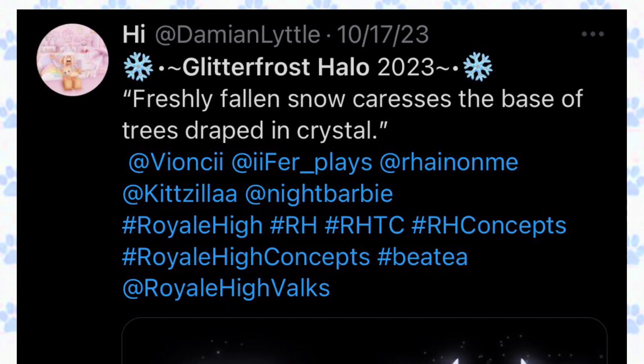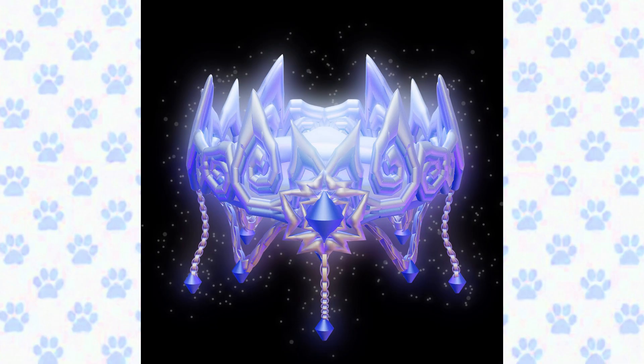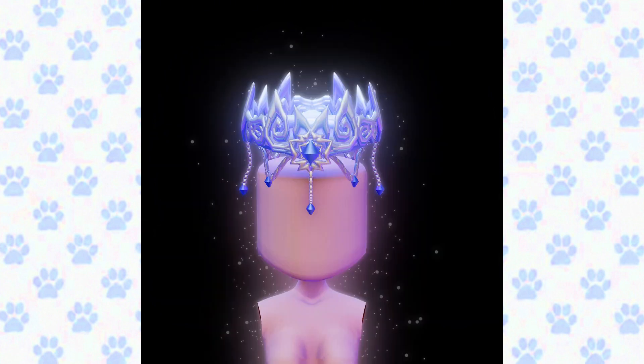This concept is created by damien — the Glitter Frost Halo 2023: 'Freshly fallen snow caresses the base of trees draped in crystal.' Here is the halo concept — this looks super pretty. I actually love it so much; the details and everything is so divine. This is how the halo looks on again — I love it so much and I think it looks super pretty.